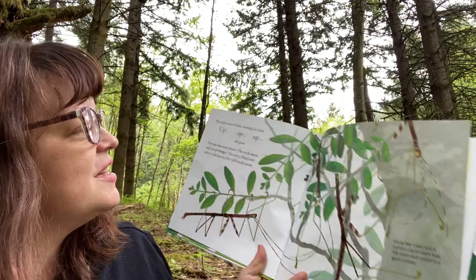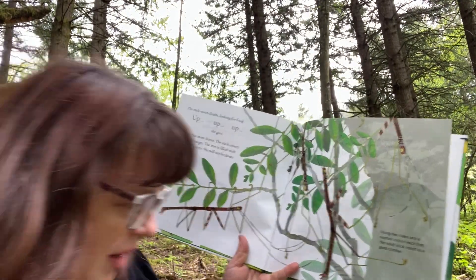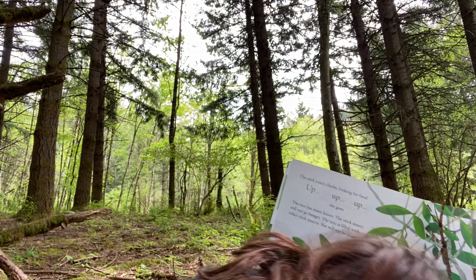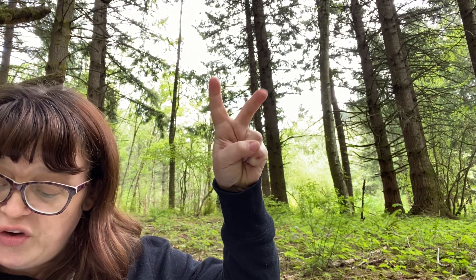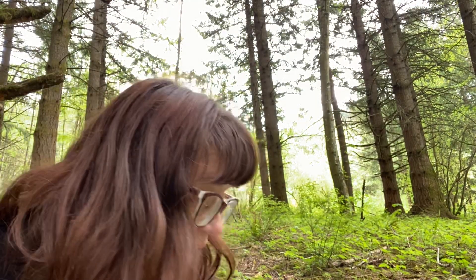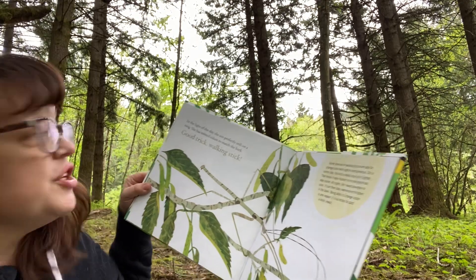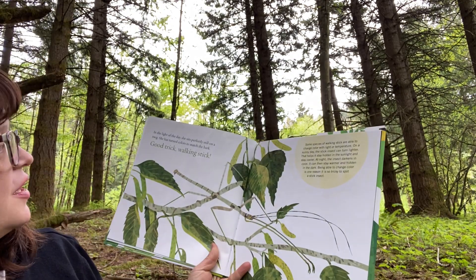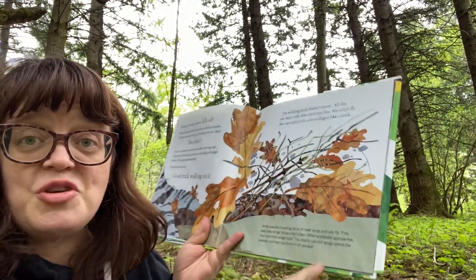We thought we were being tricky, calling them names like Cinco if they had five legs — but then we didn't know who it was once they shed their skin. The stick insect climbs up looking for food — up, up, up she goes. The tree has many leaves and the stick insect will not go hungry. The tree is filled with other stick insects; she will not be alone. Using two claws and a suction cup on each foot, the adult stick insect is a good climber — they've got spidey shoes! If you want to read the finer print parts and find out more, you can read that on Epic.